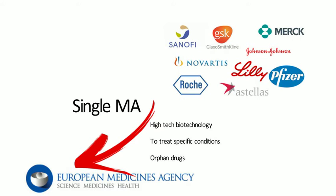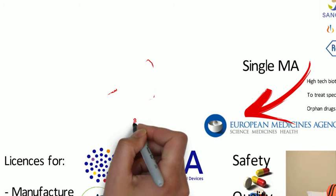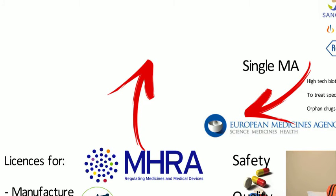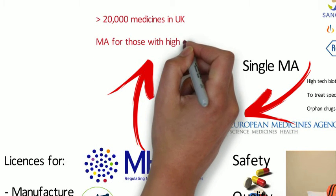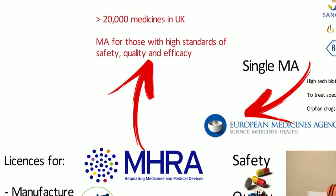Applications for medicines which don't fall into these categories can still be submitted to the EMEA, as long as the medicine is of significant therapeutic, scientific, or technical innovation. Applications outside of these are processed by the national authority, the MHRA. The MHRA covers around 20,000 different medicines available in the UK with marketing authorisations granted only when the product has met high standards of safety, quality, and efficacy.